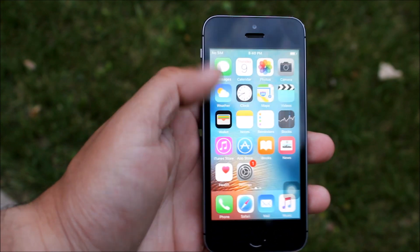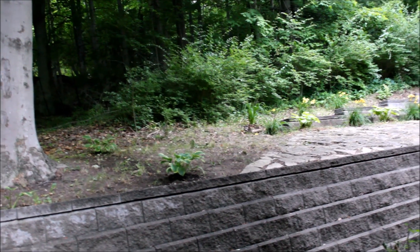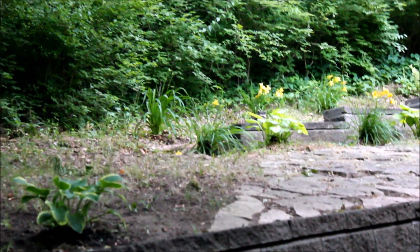I went into my backyard to film more of this video and all of a sudden I saw a baby raccoon — literally the cutest thing in the world. I didn't want to get too close because I didn't want to scare it off, but I really wanted to pet it. It eventually walked off.